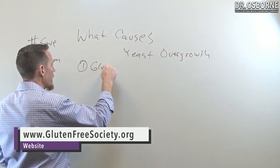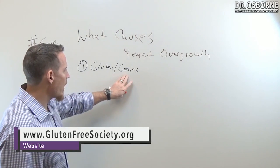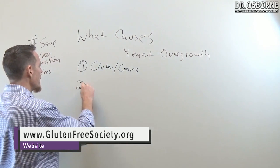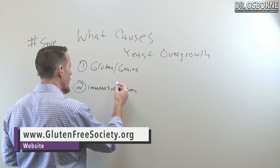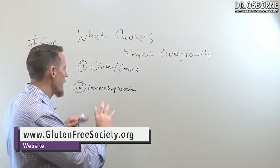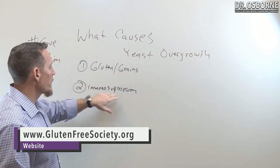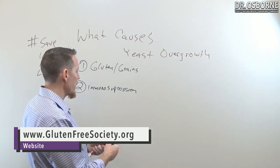The number one cause in my experience of yeast overgrowth is gluten and grains. One reason is that many people are gluten sensitive, and eating gluten and grains can cause immunosuppression. Whether it's from gluten sensitivity, food allergies, or immunosuppressive medications, immunosuppression creates an opportunity for yeast overgrowth.